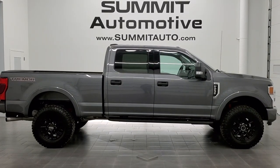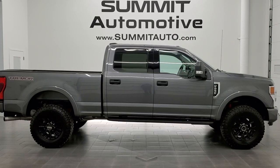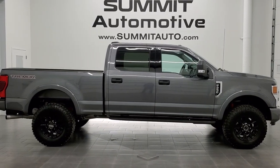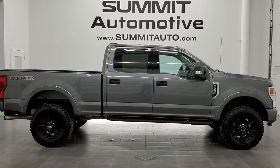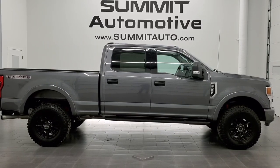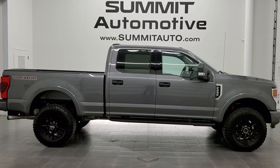Remember to like, subscribe and share on this video and all videos on our channel. Click the bell notifications to get updates on videos we do each and every day here at Summit Auto. You'll also see links to subscribe, more F-250 videos, this vehicle on our website, and one of our latest YouTube videos. We're super excited to help you with this ultra-clean 2021 Ford F-250 Crew Cab Short Box XLT with the Tremor Off-Road Package in Carbonized Gray Metallic. Thanks again for checking out the video!